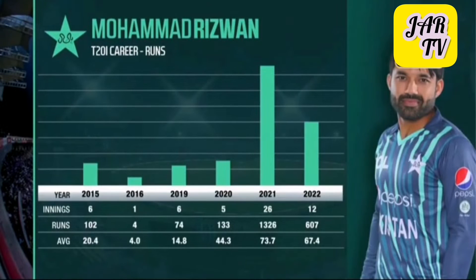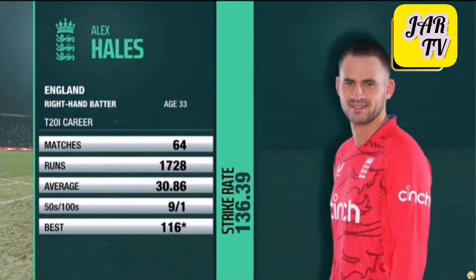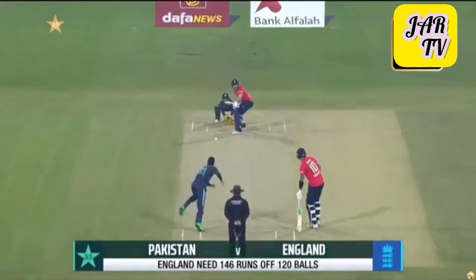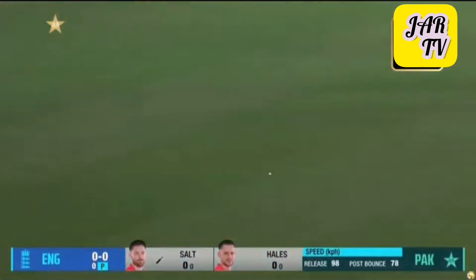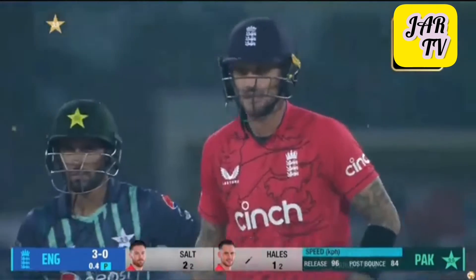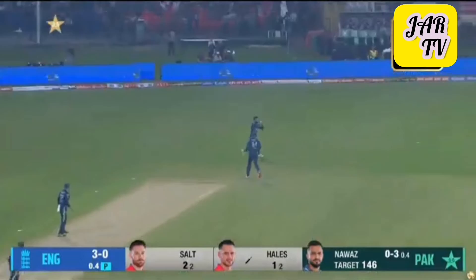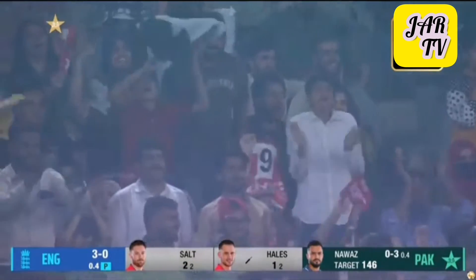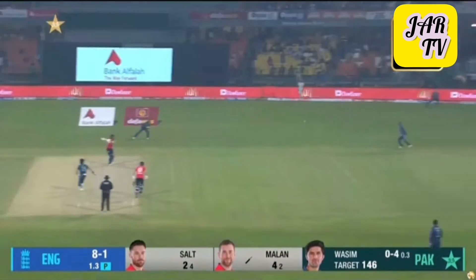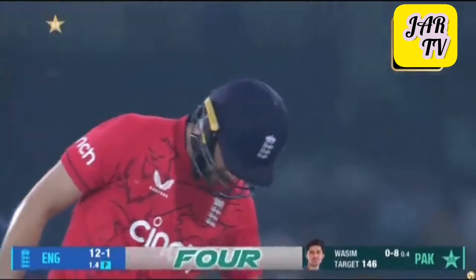Quite some extraordinary run-scoring when you consider the risk-taking throughout the order in this series. It's Phil Salt who's been ever-present as the opening keeper-batsman. A little hurried — oh, that was tight. That's an outside edge and it's also the first wicket. Once again Muhammad Hasnain strikes in his first over; once again England are one down in the first over, with a bit of width outside off giving the same result.